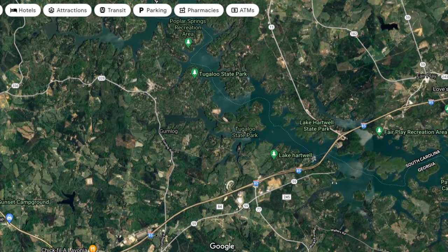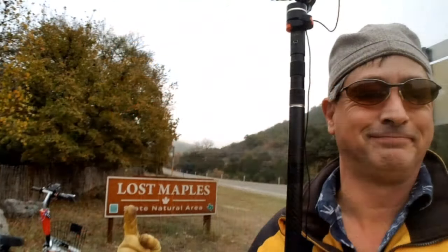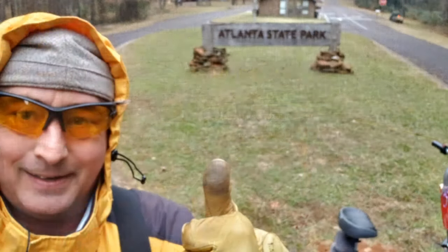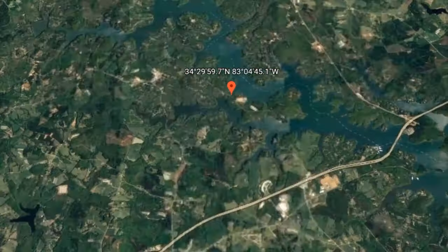Welcome to Dude RV. I really appreciate you stopping by. Today I find myself at Tugaloo State Park. I've been traveling around — we actually went from Texas to North Carolina, and now we're on our way back. And today I find myself at Tugaloo State Park.